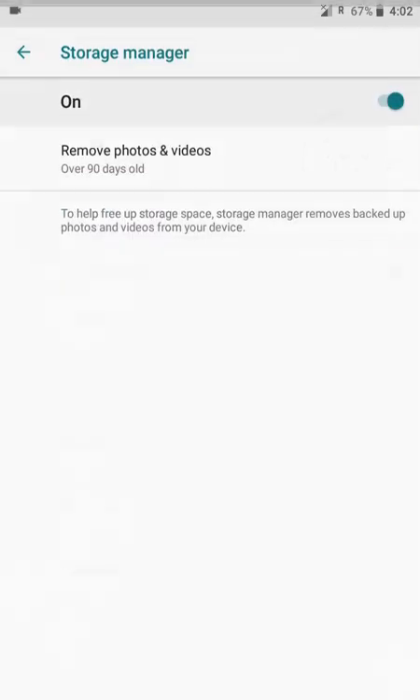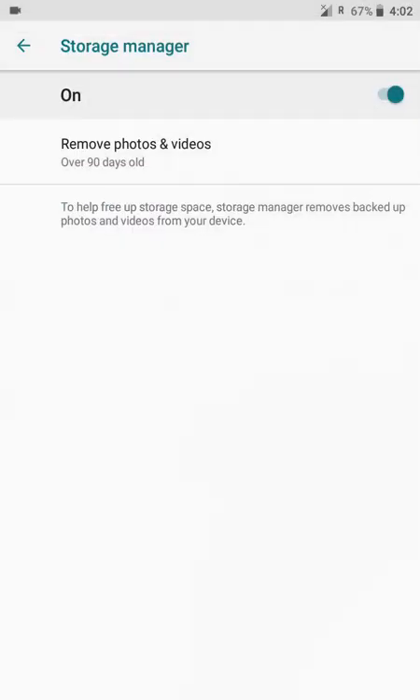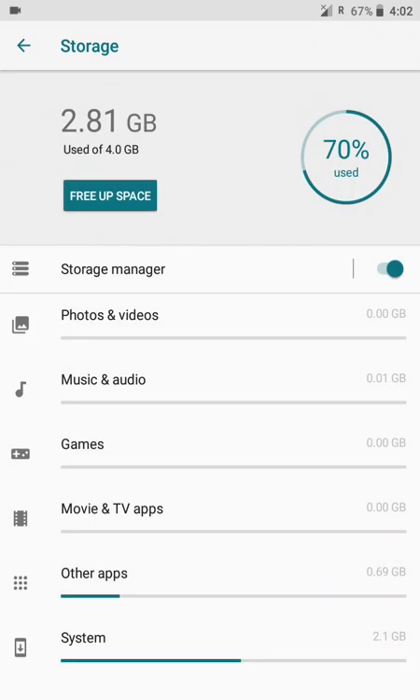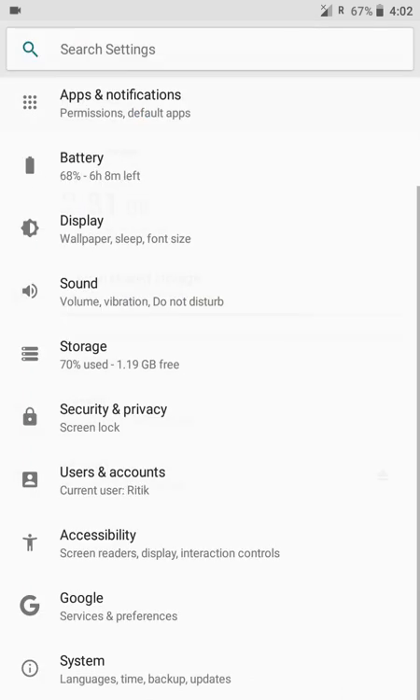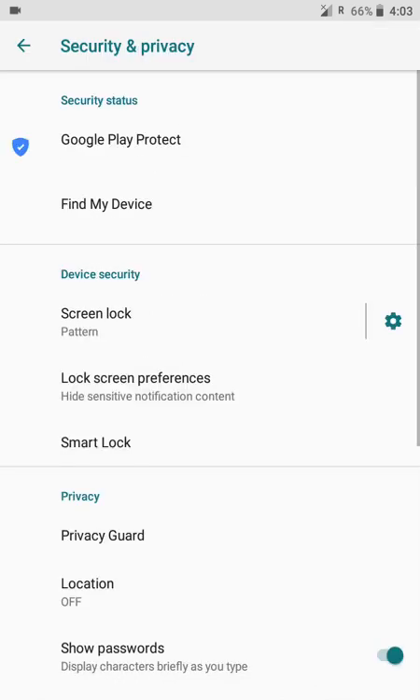The storage manager is already active, which means photos and videos older than 90 days that are backed up to the cloud will be deleted from the device. You cannot use your SD card as internal storage, but we already have quite a large amount of internal storage, so that's okay.